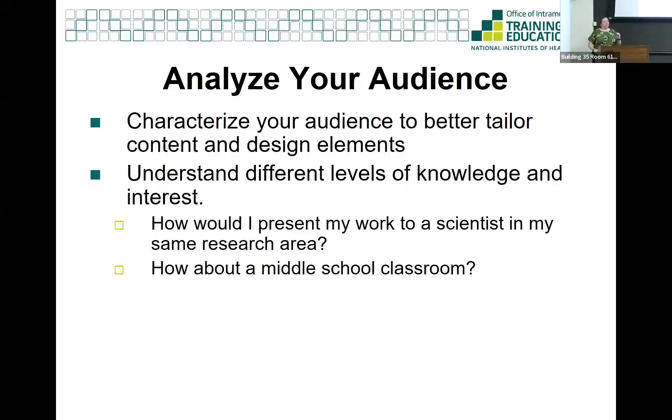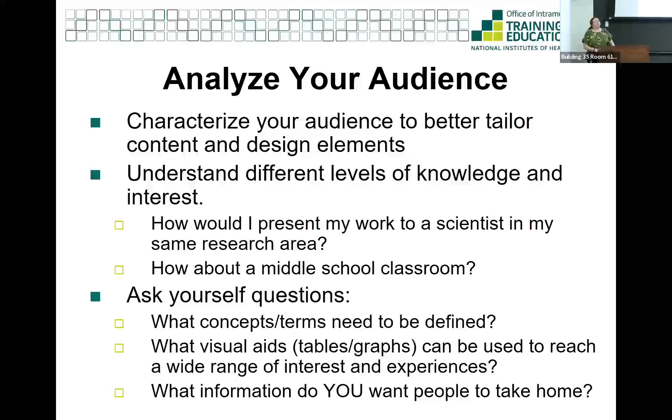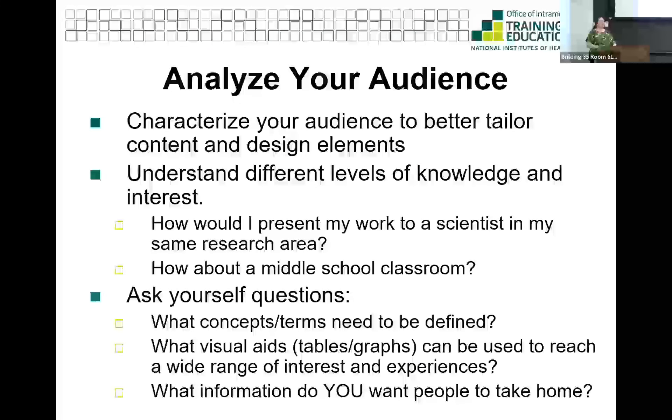Think about how you would present your research to a scientist in your same area versus a middle school classroom - these will look very different. Ask yourself if there are any terms or acronyms on your poster that you need to spell out. It's very easy to use acronyms all the time in science, forgetting that not everyone knows what they mean. At least the first time you use one, spell it out. Like DNA you can keep, but more complicated acronyms are best spelled out. And remember what information you want people to take home - make sure they can easily find that big-picture take-home message from your poster.